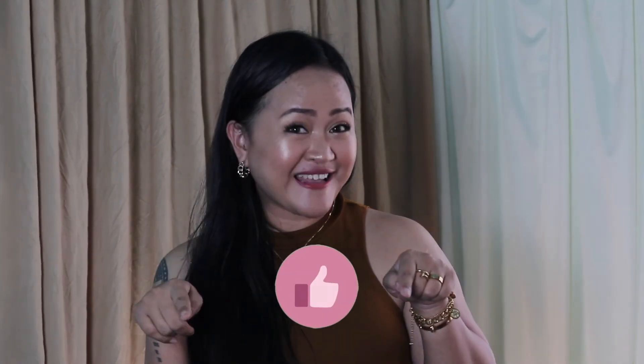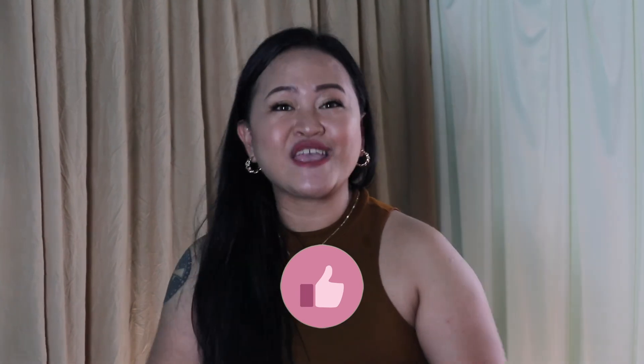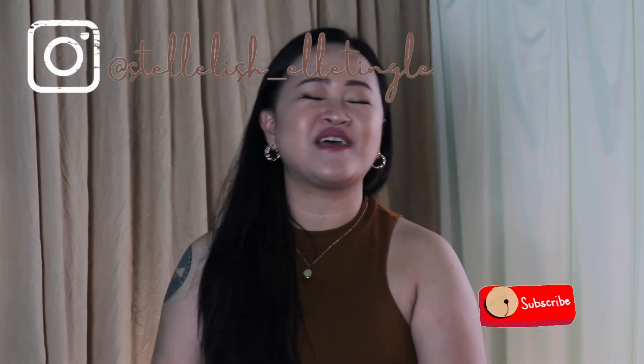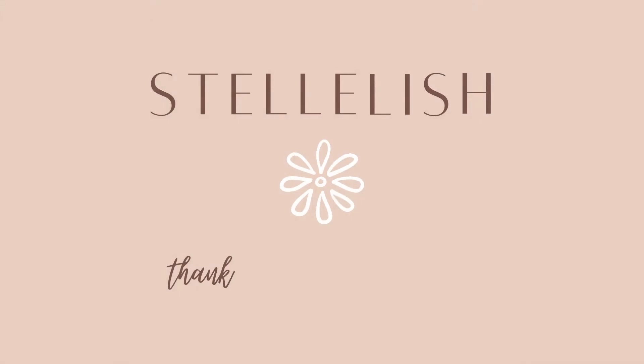That will be all for today's video. Thank you so much for watching! If you like this video, please give it a thumbs up, join the family by subscribing to my channel, and follow me on my Instagram. Last but not least, I wish you all good health, stay safe, God bless you all. Love you guys a lot, see you again next time — bye!